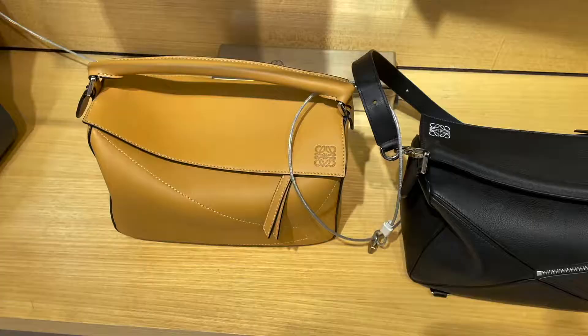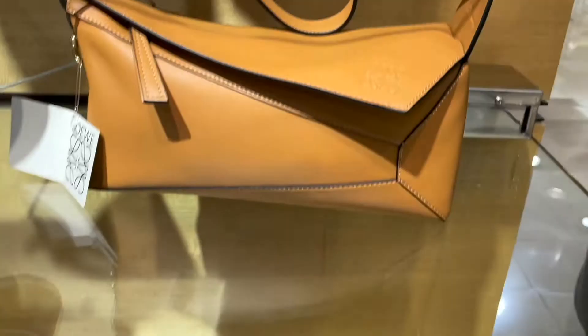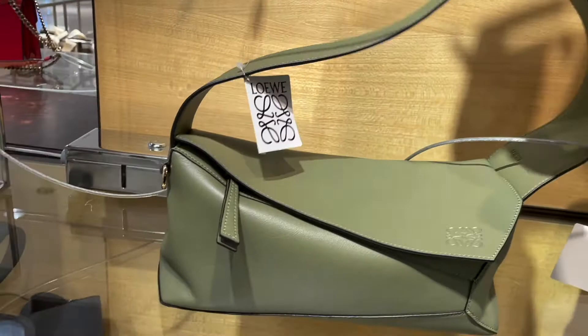Next we have some puzzle bags, and this new style of puzzle bag with a shoulder strap was super unique — I haven't seen this before. So it is super nice if you want the puzzle bag with a shoulder strap. Next we have Saint Laurent.